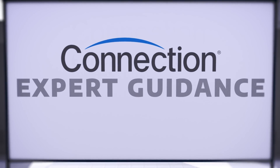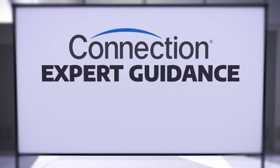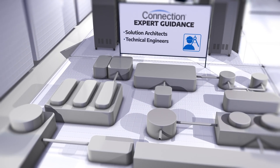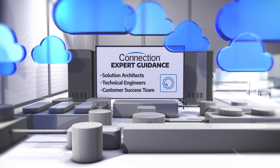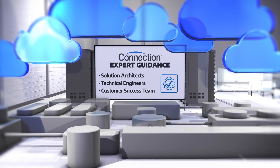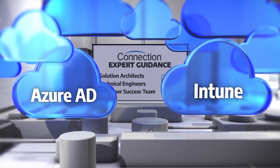Connection has the expert guidance you need to modernize to a zero-touch device management solution with Autopilot. Our team of solution architects and technical engineers will explore the art of the possible in your current environment. Our customer success team will review your Microsoft Cloud landscape to ensure you are optimized with the required products for Autopilot, such as Azure Active Directory and Intune.